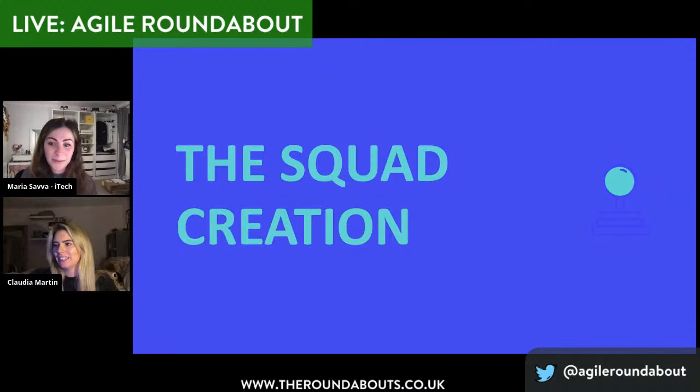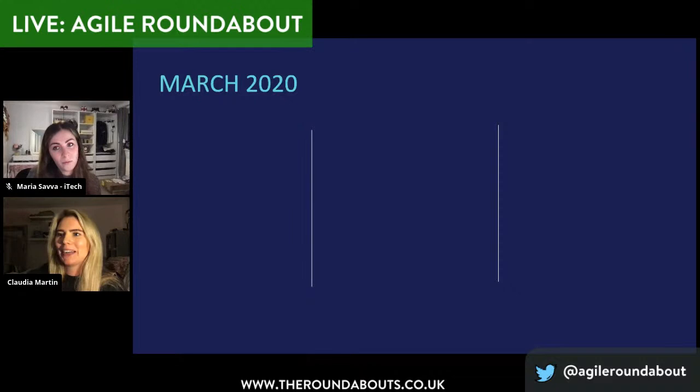Thanks Maria. Following the tribe evolution, I'll take you through our latest squad to be formed at iTech, and what that journey has looked like through the pandemic. March 2020 — I think that's going to be a date ingrained in our heads forevermore. I had been at iTech around six months in March of this year, when I was asked to set up a new pillar for the company. For iTech, it was a shift away from the one-to-one relationship — that being one squad dedicated to one product — and towards one-to-many: one squad dedicated to many products. In this case, it was a roadmap of 10.